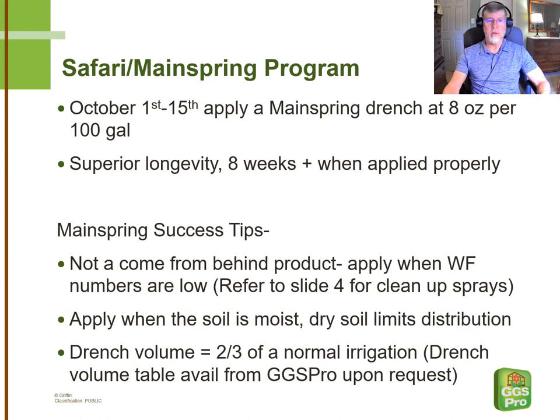There are some things about Mainspring that are a little bit unique and are really the reason why we chose to apply it second rather than first. Since it's not a come-from-behind product, we need to apply it when numbers are low. So following a Safari drench, we're fairly confident we're going to be giving clean or relatively clean poinsettias to the Mainspring drench at that point. If some whiteflies have cropped up after the Safari drench, you can refer to the previous slide for alternative sprays to beat the population back down as you're applying your Mainspring drench. Syngenta says it's really important that the soil is moist at the time of the Mainspring application to ensure good distribution within the soil profile. They also recommend a heavier drench volume — up to two-thirds of a normal irrigation. GGS Pro has a table with recommended drench volumes based on container size that is free upon request.